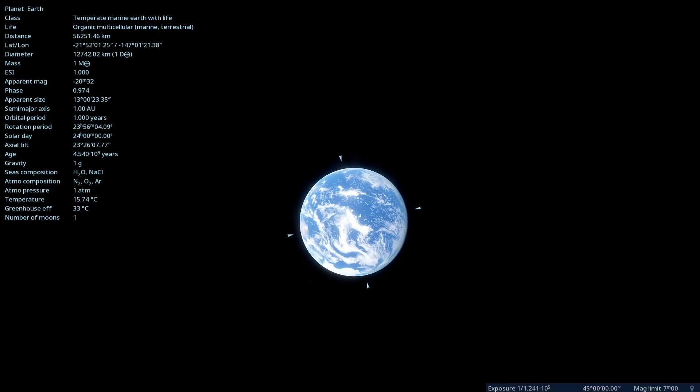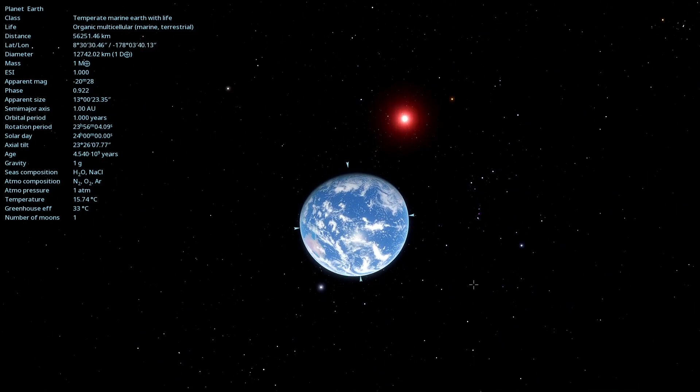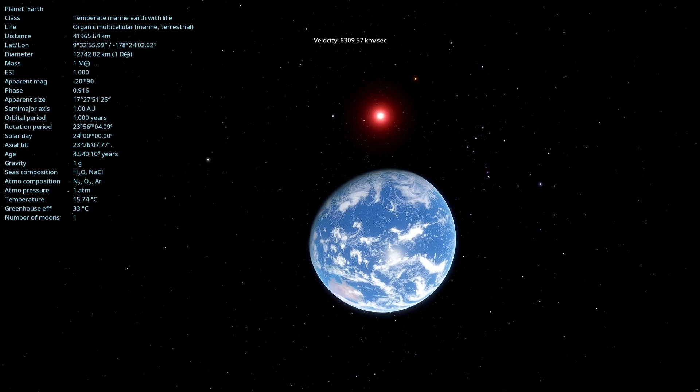Hey there! Today, we're going to see how bright a supernova would be when viewed from our solar system. But first, let's visit our fictional supernova and see what it looks like.